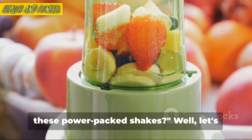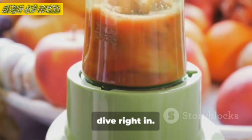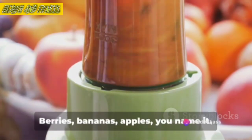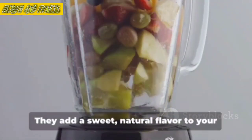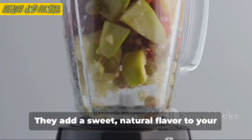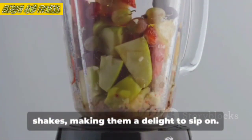Wondering what goes into these power-packed shakes? Well, let's dive right in. First up we have fruits — berries, bananas, apples, you name it. These are packed with fiber, vitamins, and antioxidants which are essential for a healthy body. They add a sweet natural flavor to your shakes, making them a delight to sip on.